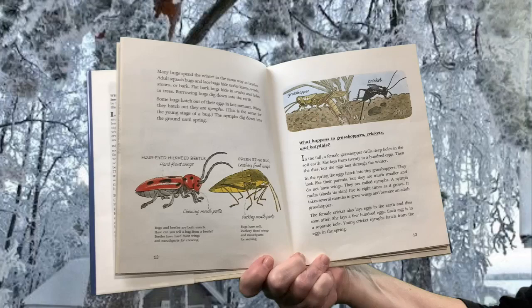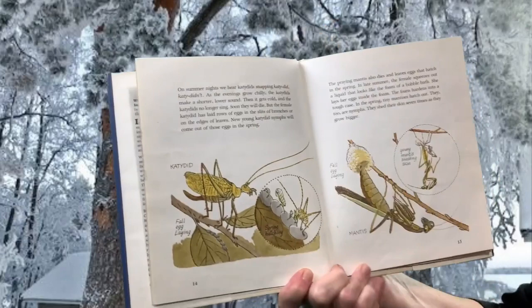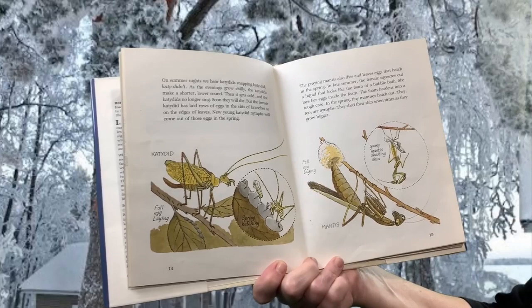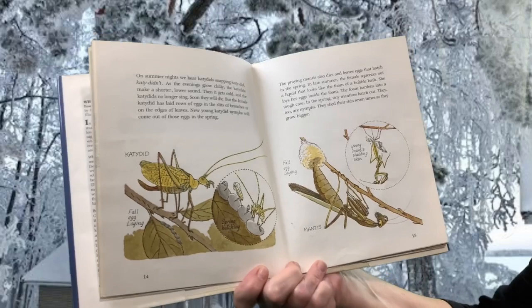The female cricket also lays eggs in the earth and dies soon after. She lays a few hundred eggs, each in a separate hole. Young cricket nymphs hatch from the eggs in the spring. On summer nights, we hear katydids snapping, katydid, katydid, katydidn't. As the evenings grow chilly, the katydids make a shorter, lower sound. Then it gets cold and the katydids no longer sing. Soon they will die. But the female katydid has laid rows of eggs in the slits of branches or on the edge of leaves, and new young katydid nymphs will come out of those eggs in the spring.